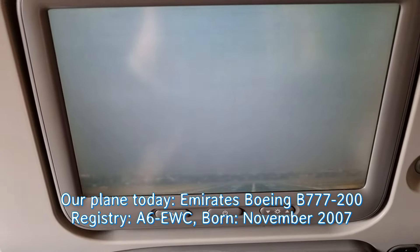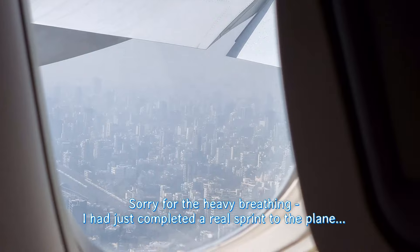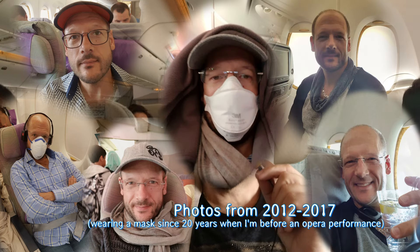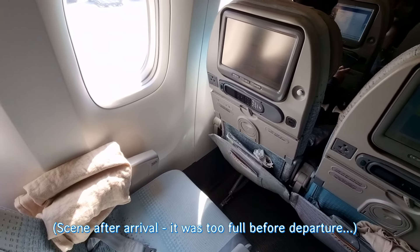Here we are on our Emirates Boeing 777-200 on the way from Mumbai to Dubai. This is kind of a deja vu, because I used to fly Emirates really a lot. I used to be even a gold status member, never paid by a company, always paid by myself. I'm really curious about the flight now, and you see all these very beautiful pictures of Emirates, but they never show the old cabins.